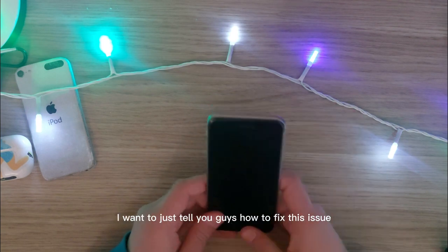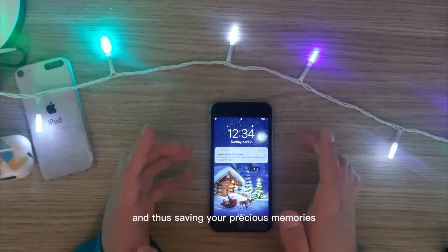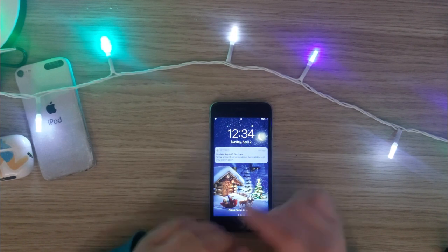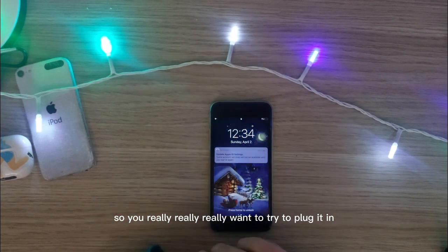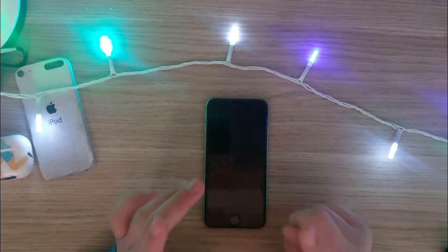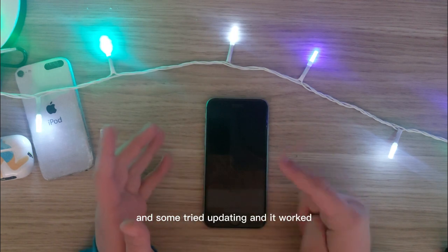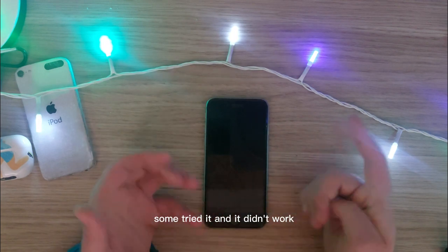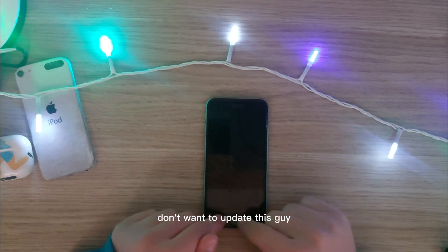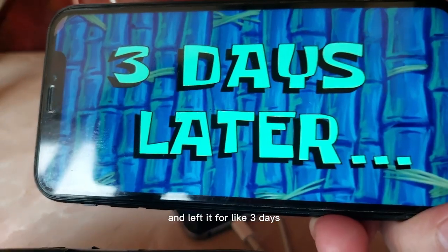So today I want to tell you guys how to fix this issue without formatting your phone, saving your precious memories. You really want to try plugging it in and leaving it charging for as long as possible. I've seen so many Reddit posts about this issue — some tried updating and it worked, some tried it and it didn't. I didn't want to update this guy, so what I did was just plug it into the charger and leave it for like three days.